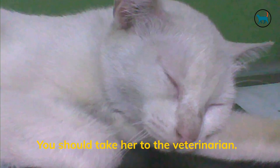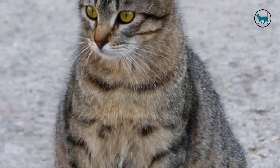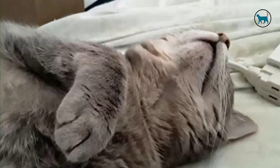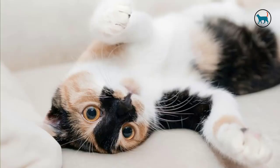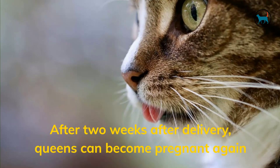If you suspect she's pregnant, you should take her to the veterinarian. A stomach check by the veterinarian can determine whether she is pregnant; however, occasionally an x-ray or ultrasound is also required. Your cat can still mate with other cats for a few days while she is pregnant, and she may give birth to a litter with various fathers. After two weeks after delivery, queens can become pregnant again. It's very important that you don't press on her tummy, as this can be extremely painful and even result in a miscarriage.